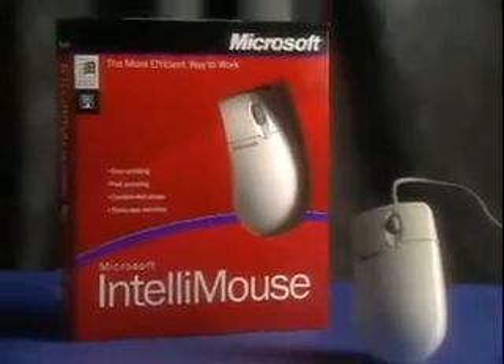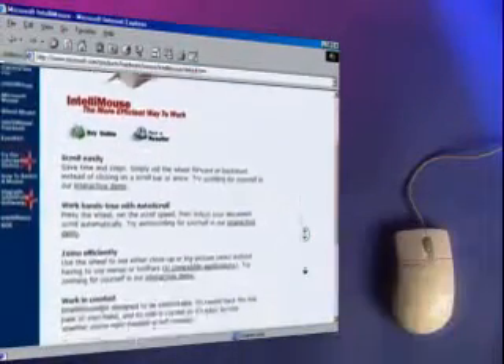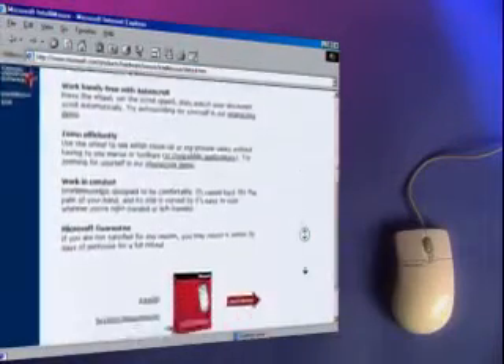And then there's the IntelliMouse, the more efficient way to work. With auto-scroll, just press the wheel, set a speed, and watch your document scroll — no hands.